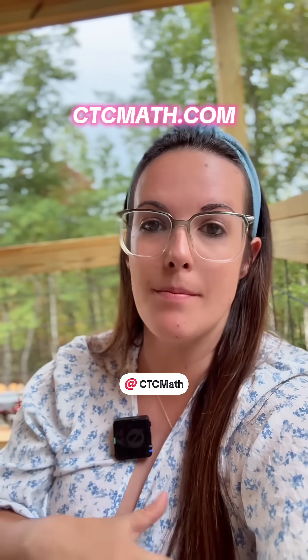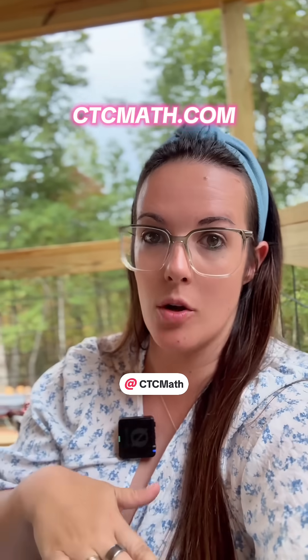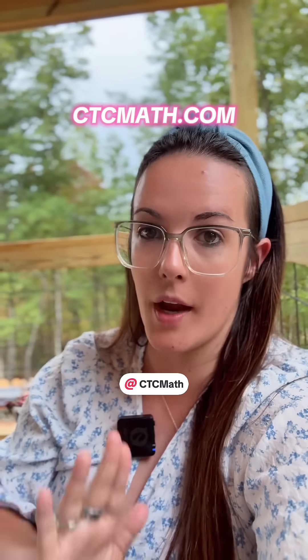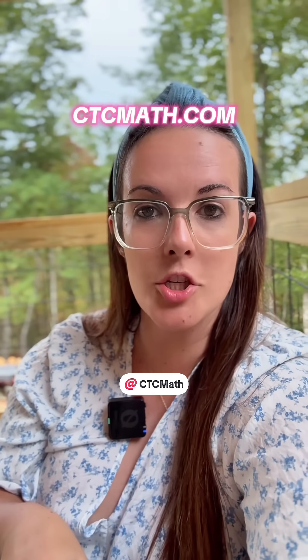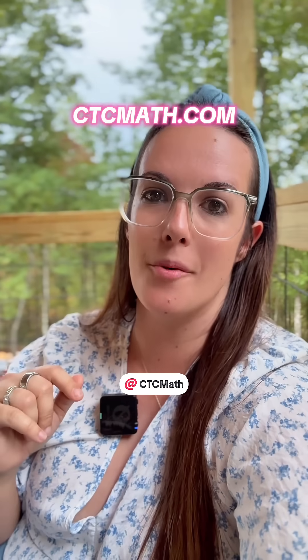While you do not have to have a CTC Math subscription to use their speed skills practice, you can still go check out CTC Math's full online curriculum. They have a free trial you can check out, and CTC Math does offer 50% off for homeschooling families. So go check that out.